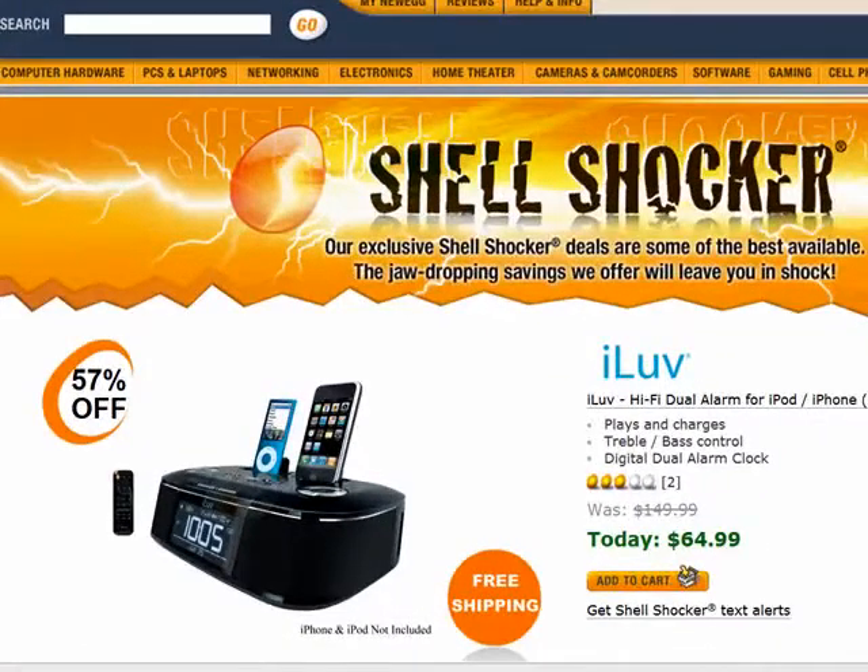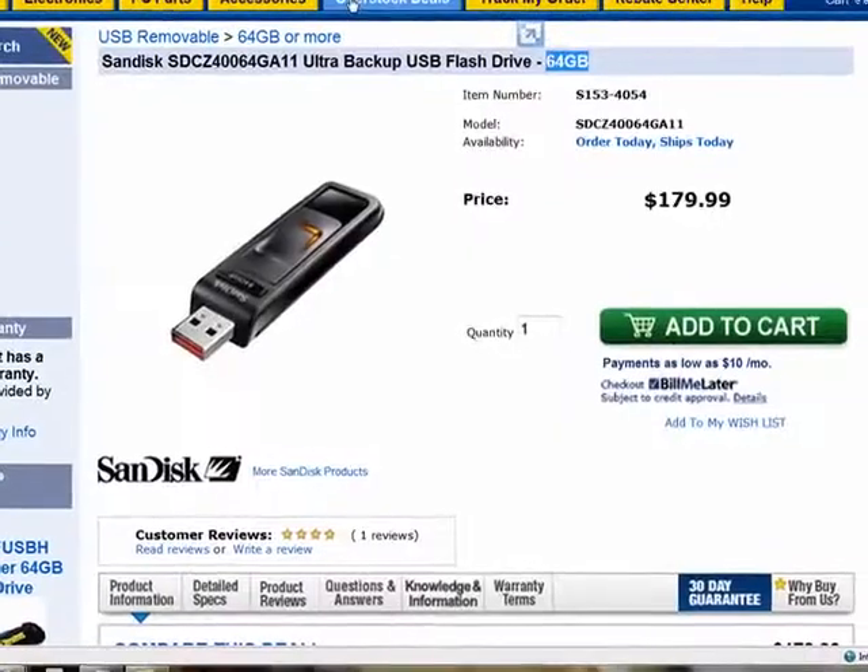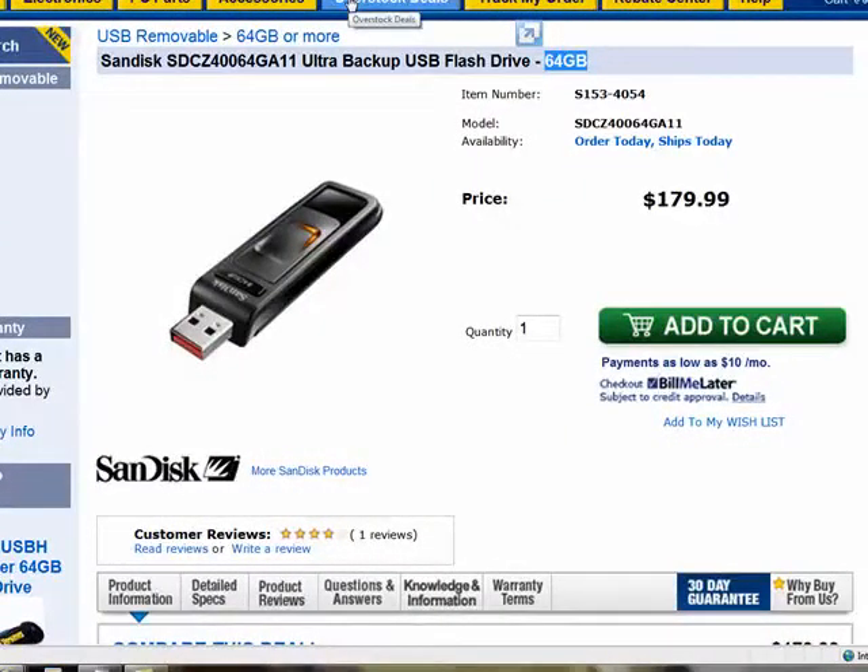Hey everyone, it's Mark Saltzman here and you're watching WebWise Buys. On this week's show, a great deal on a docking station slash clock radio that supports not one but two of your favorite iPods or iPhones at the same time, as well as a deal on a 64-gig USB flash drive — 64 gigs of memory that can fit in your jeans coin pocket. But we're also going to explain why you need to be cautious as to where you buy this.